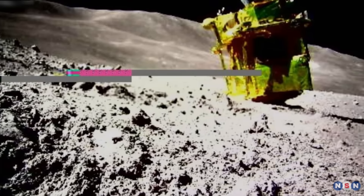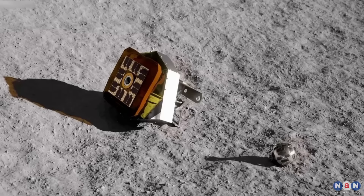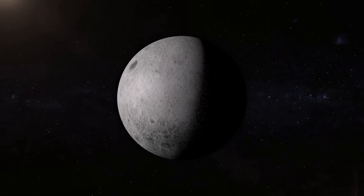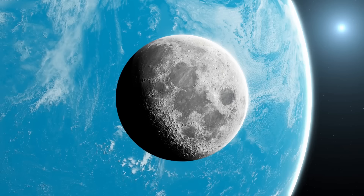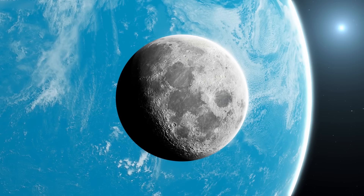In this video, we have shown you the new image of Japan's Slim Moon Lander taken by a hopping robot, and what it reveals about the lander's condition and location. We have also explained how the image was taken and transmitted by two hopping robots, and the implications and prospects for the future of lunar exploration. We hope you enjoyed this video. If you did, please give it a thumbs up and share it with your friends. Leave any questions or comments below — we would love to hear from you. Don't forget to subscribe to our channel and hit the bell icon to get notified of our latest uploads. Thanks for watching and see you next time.